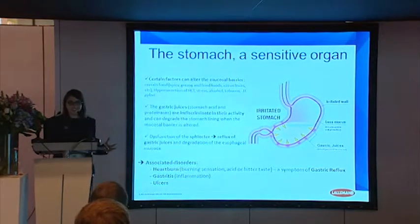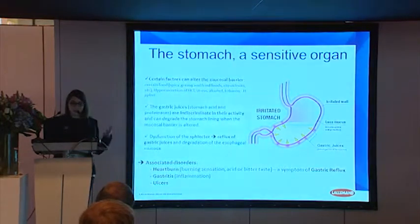Then you will have some associated disorders. You can find heartburn, which is actually a symptom of gastric reflux. You can have, at some points, gastritis, which is an inflammation, and in the worst case, ulcers, which are sores you can have in your stomach or intestine wall.